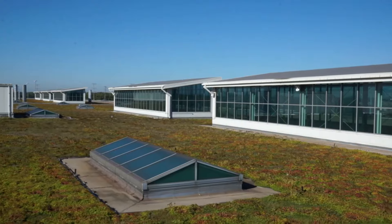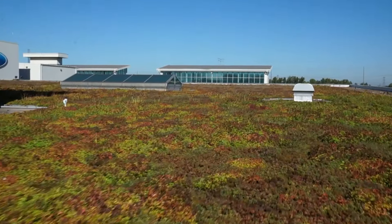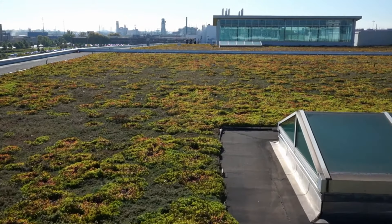2000: Ford begins the nation's largest industrial redevelopment project at the Ford Rouge Center. It has one of the world's largest living roofs — over 10 acres of living plants and a habitat for wildlife — and absorbs 4 million gallons of rainwater every year.